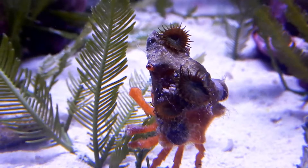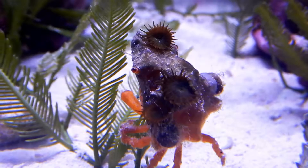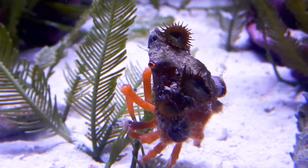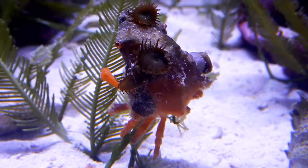There are quite a few species of decorator crabs globally, but they all have this unique adaptation to try and camouflage themselves using found materials. The little zoanthid polyps on the back of this crab actually have stinging cells, which help protect it.